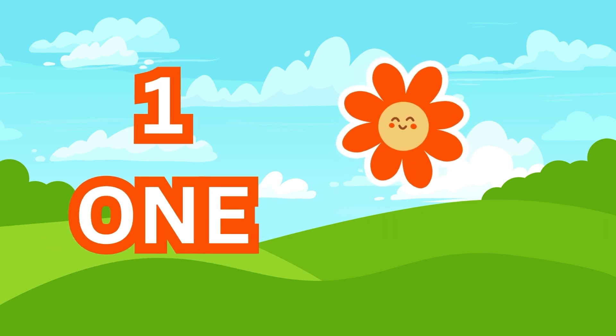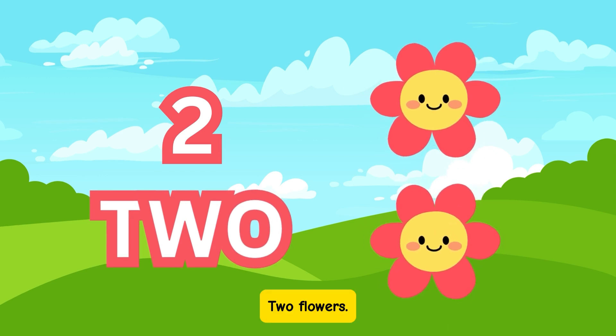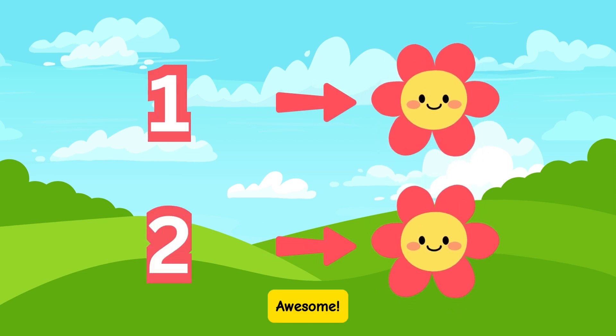1. Great job! Now look — 2 flowers. Let's count them together: 1, 2. Awesome!